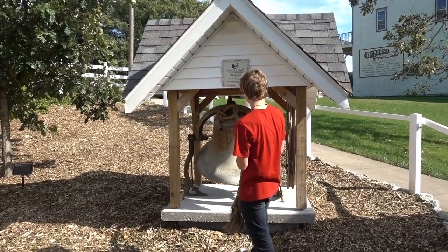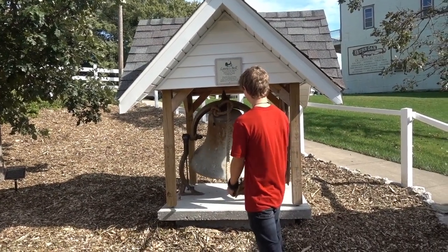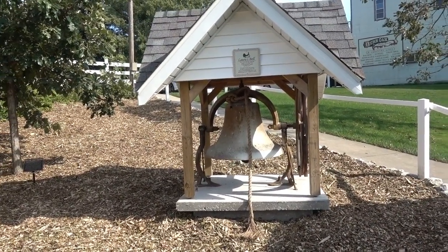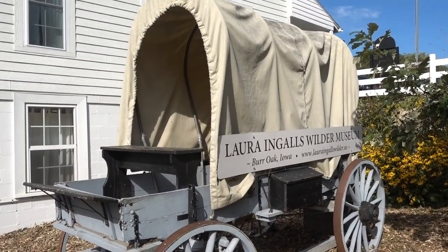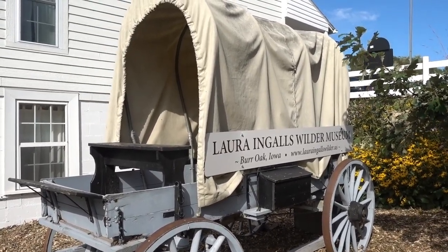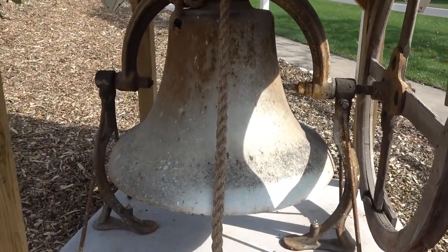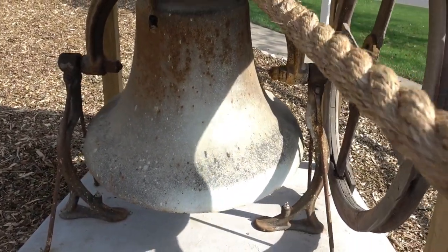There's nothing better than a good old-fashioned meat grinder attached right to the table — how convenient! This bell belonged to the church that Ma and Pa joined — and it is very, very loud. There's a closer look at that covered wagon from back in the day, marked 'Burr Oak, Iowa' — a military-style wagon. And of course I can't leave without giving the bell a good ring for good luck!